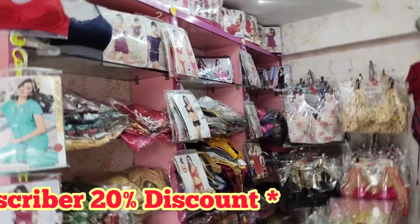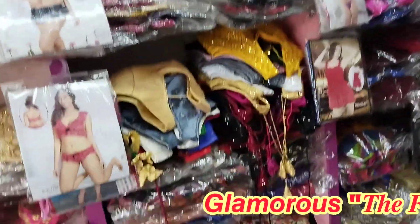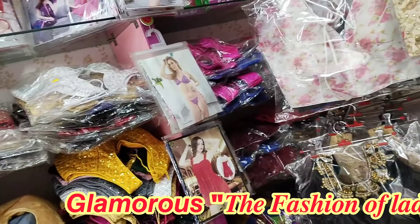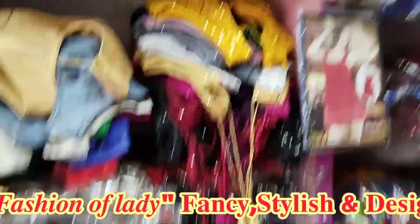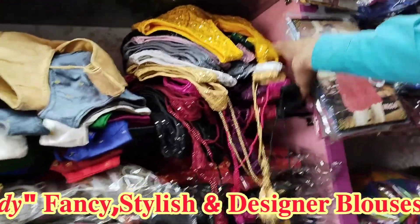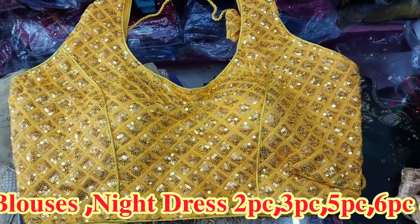Friends, I am going to see this collection. This collection is a very good collection.